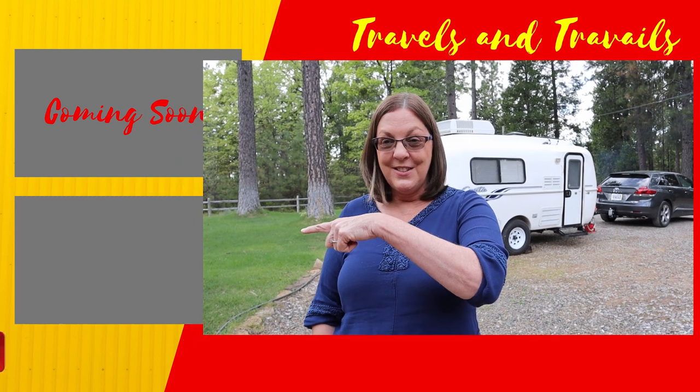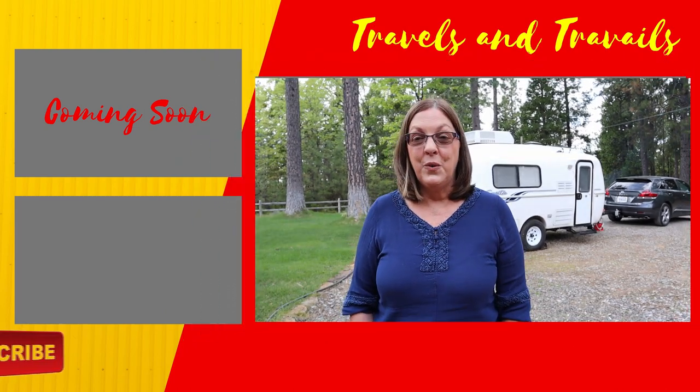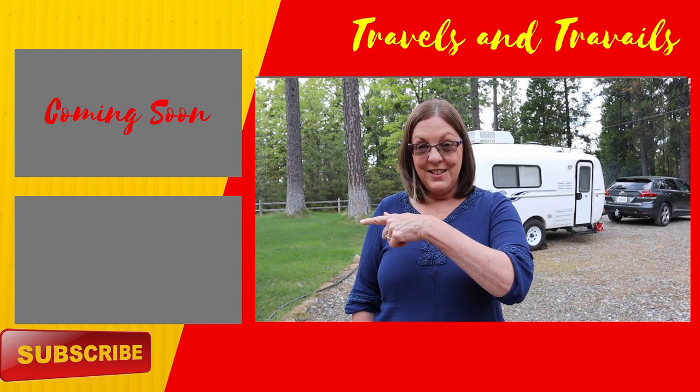If you're interested in how we disperse camp, check out this video. If you'd like to see what equipment we have for dispersed camping, check out this video.